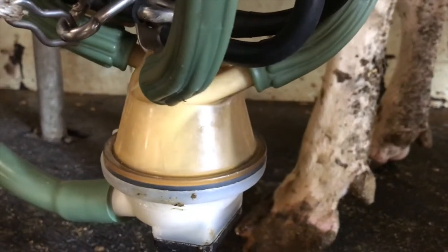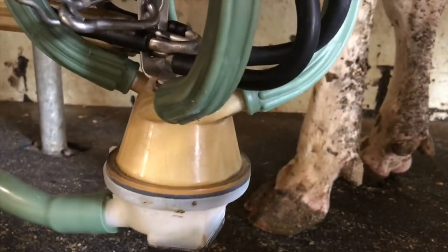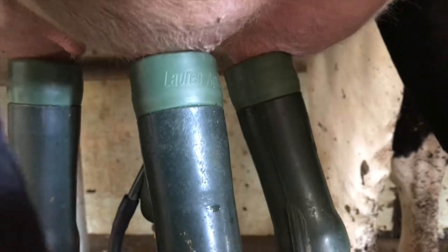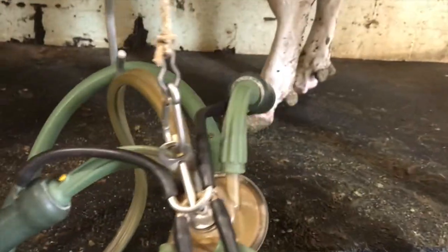This is what the vacuum pump does. It creates vacuum for the milk-a-claw unit. It has a certain amount of vacuum that pulls milk at the udder with pulsation. That's how we get our milk. Today we'll get a new vacuum pump.